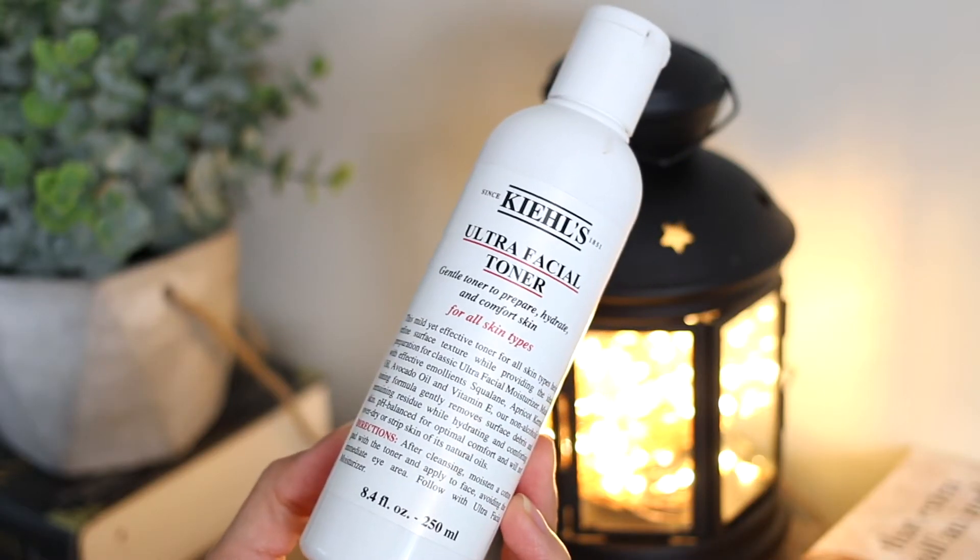Next I have the Kiehl's Ultra Facial Toner. I forgot I even used this product — I think it was in the empties really early on in the year. I really enjoyed this. The scent is very subtle and I definitely preferred this over the Clinique acid toner that I have in the purple bottle. I really like that one but I don't like the scent of it at all. I prefer this one — it's very gentle. You can't go wrong with Kiehl's in my opinion. I love it.